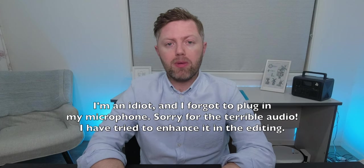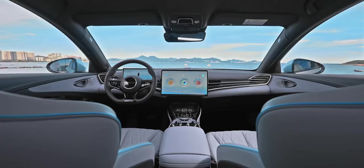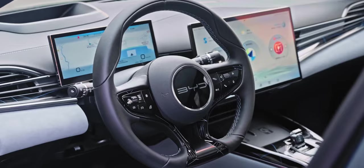BYD has expanded its electric car range by introducing three new variants of the BYD Seal. This comes as part of BYD's strategy to offer more options to consumers and make electric mobility more accessible, which they've done quite well at so far if you think about the different cars they've already put on the market. The new variants were revealed in Australia, showcasing a cheaper base version alongside other models, broadening the spectrum of choices for potential buyers.